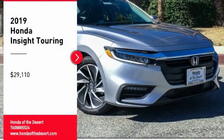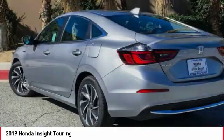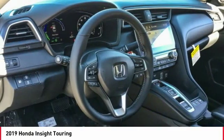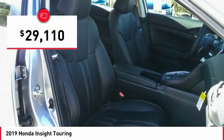We are pleased to show you the 2019 Insight. 40 miles per gallon, smooth ride, performance, exterior, interior. Honda Insight has it all and is priced below $30,000.